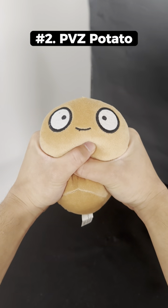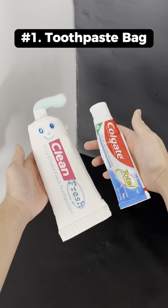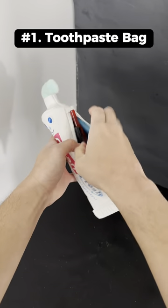This is a plants vs zombies potato that has a suction so you can attach it anywhere. This is a pencil bag that looks like an oversized toothpaste container but can store stuff inside.